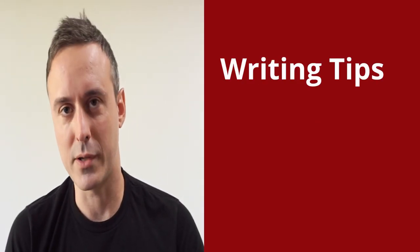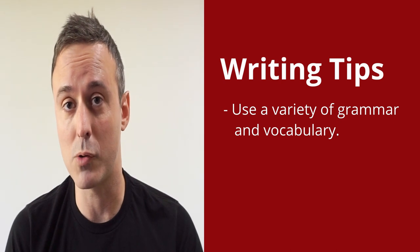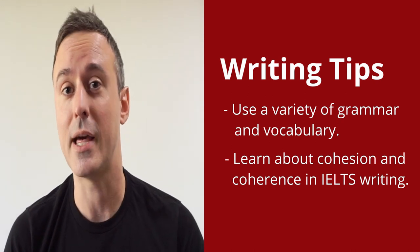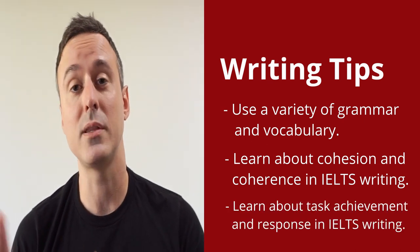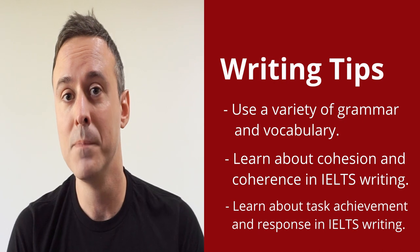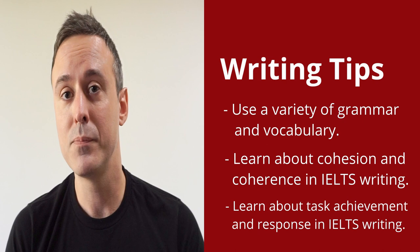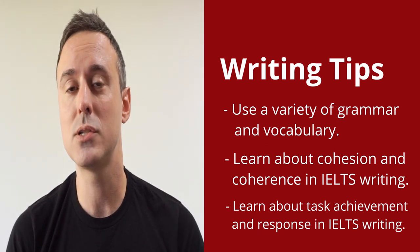The writing section is likely the hardest section of the IELTS exam. Similar to the speaking section, a good variety of grammar and vocabulary are required. In addition to those two categories, there are two more categories. One of them is cohesion and coherence, which you can think about as having logical ideas that are well organized. And the other is task achievement and task response, which is how well you answered the questions given in your writing section. The more you understand about the test, and particularly looking at some good examples of model IELTS writing and talking to an IELTS teacher who can give you advice on where your weaknesses are, will go a long way to help you improve your writing.